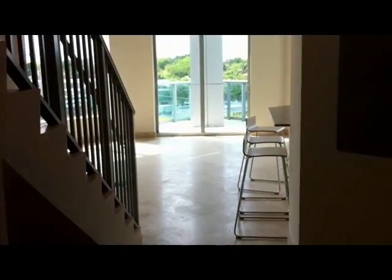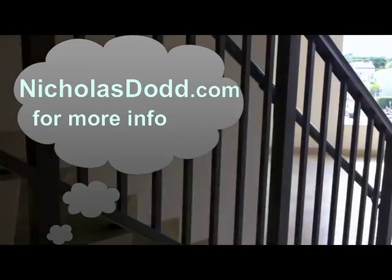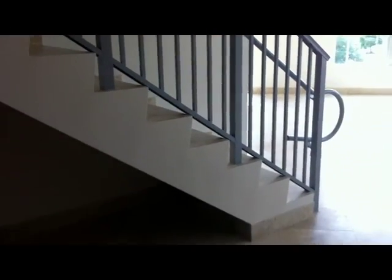Five balconies — let me just close the door here and we'll check it out. Enter into the foyer: we've got 1,339 square feet. Here are the stairs that go up, and this is the view from the foyer.